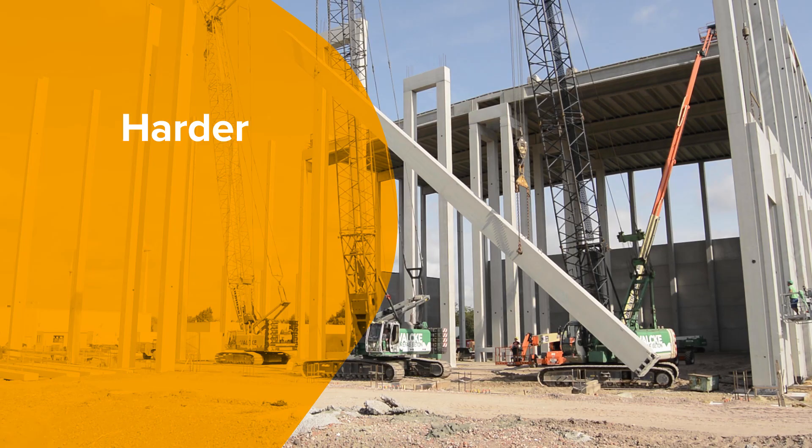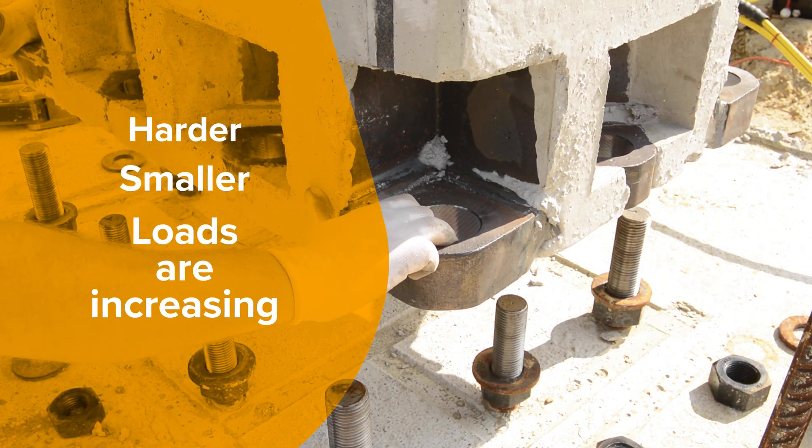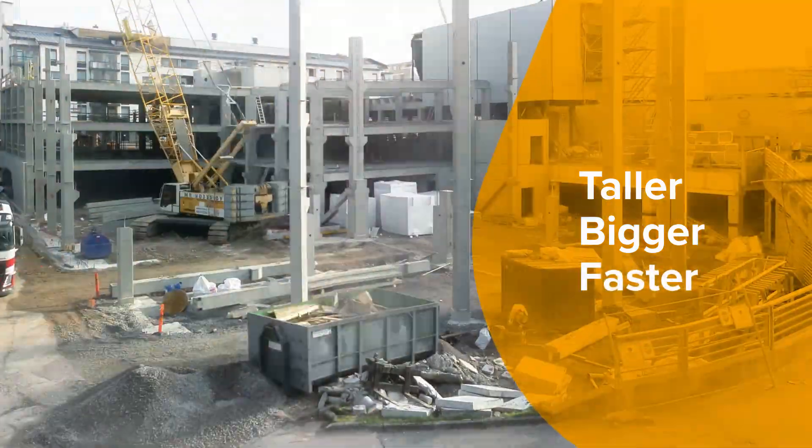Concrete is getting harder, cross-sections are getting smaller, and loads are increasing. As we want to build taller and bigger, but also faster.